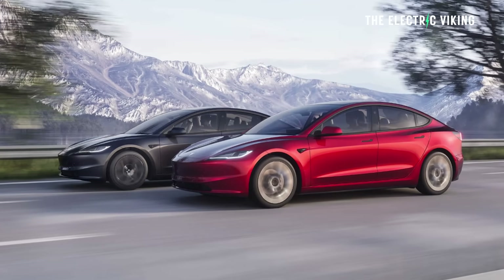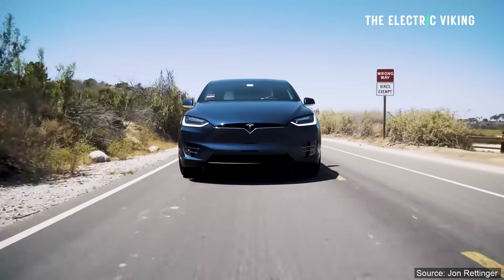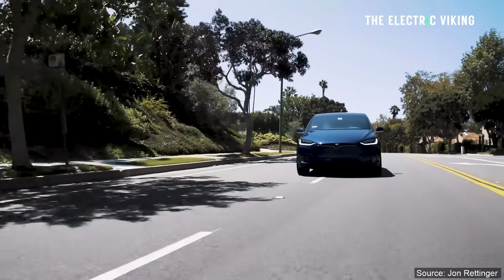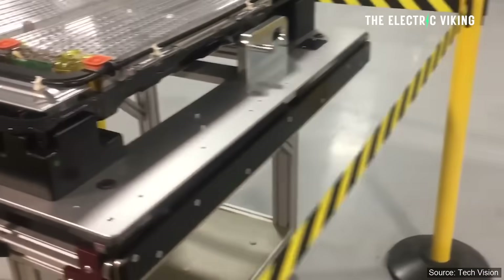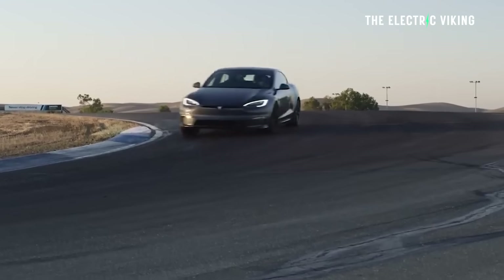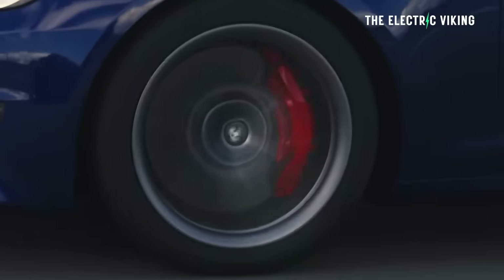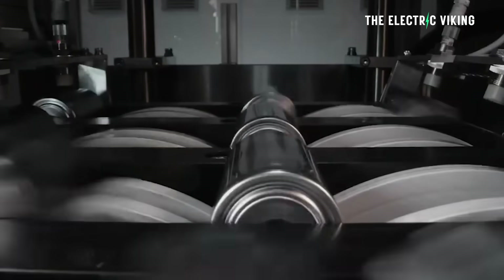The Tesla Model 3 warranty is slightly different, but it's the same as it is for the Tesla Model Y. Battery warranty is eight years or 160,000 kilometers, whichever comes first — and that's the standard range model. The performance models and the long range models get 192,000 kilometers. But what do you do if you go over that number and your battery starts to have problems?